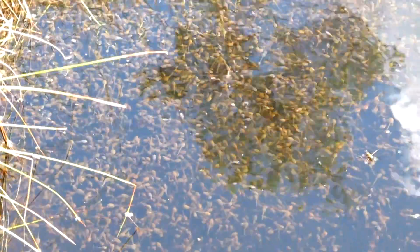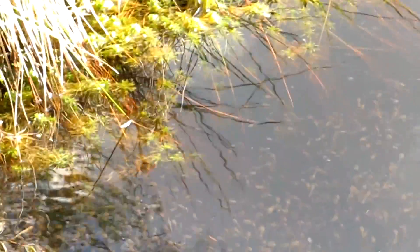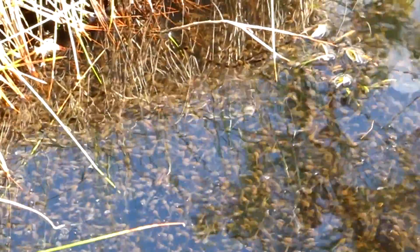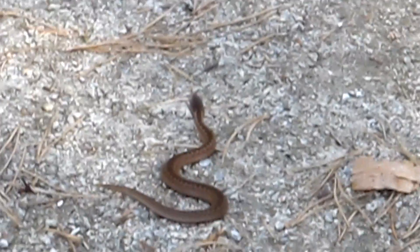I suppose this pond is gonna have lots and lots of froglets in the summer. I think this is also the first time I have seen one of those spiders. They can form air bubbles and live inside them in the water or something. So many tadpoles.